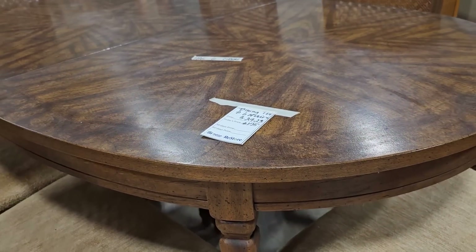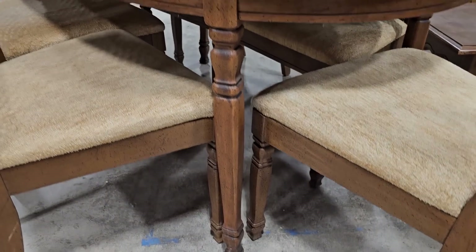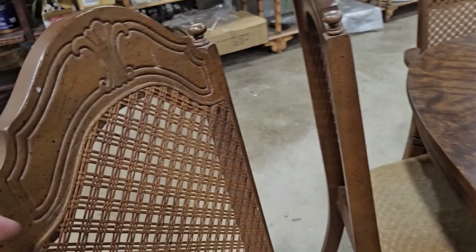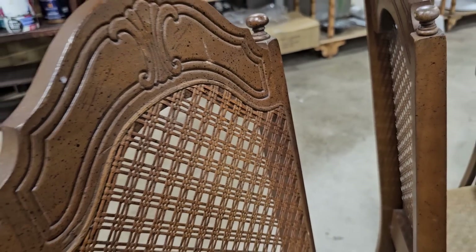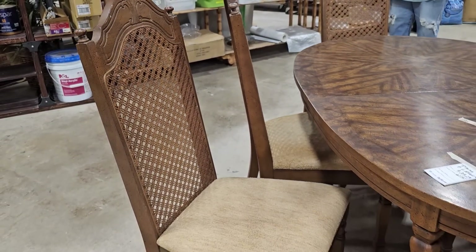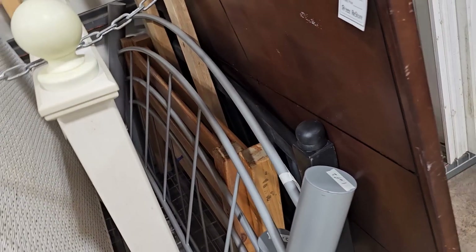I wanted to showcase this dining room table — it's a little bit older, a vintage piece. I think it said $175 and you get the chairs with it. I love that lattice work on the back of those chairs — that caning is just so pretty, and none of the chairs had damage to the caning. And here's a metal bed for $22. The ReStore has the best deals on beds.